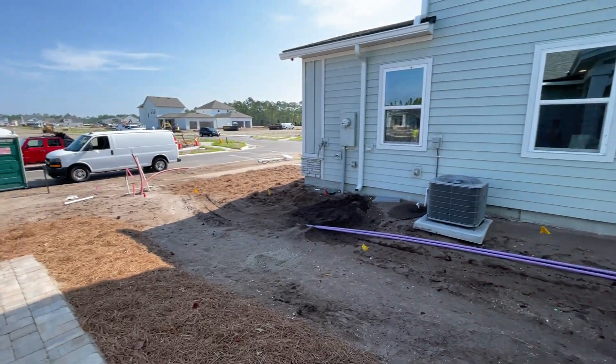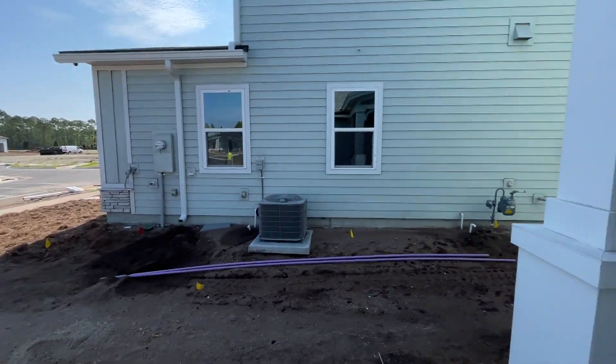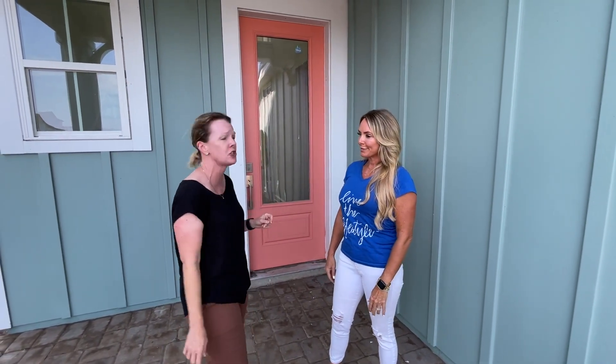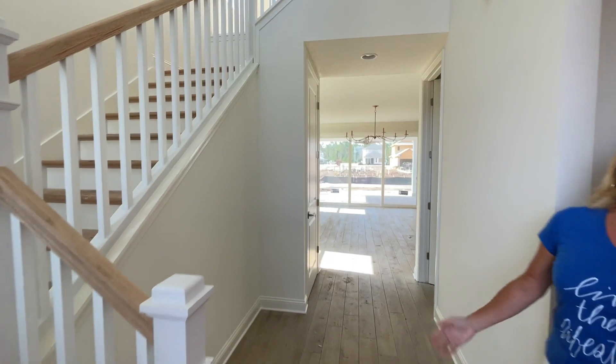Hey everybody, it's Heather from the Nocatee Welcome Center and all the excitement of Seabrook Village at Nocatee is going on right now. I'm gonna let Carling pan around because all of our builders are getting ready for the beautiful grand opening of the model homes. We called Cindy — you guys know Cindy of Riverside Homes — and she's gonna take us through and show us what they're doing. You guys are gonna knock your socks off, and thank you for having us, Cindy.